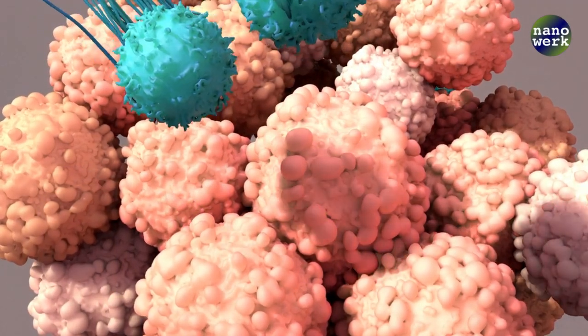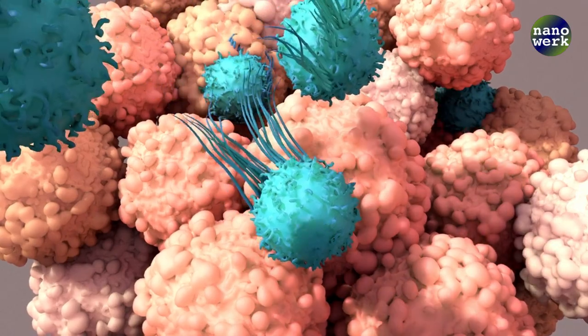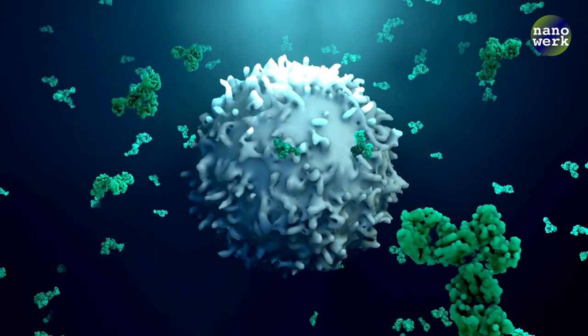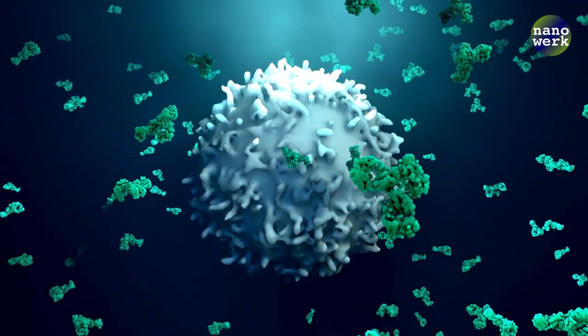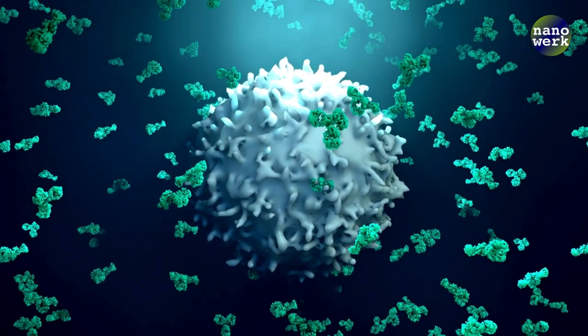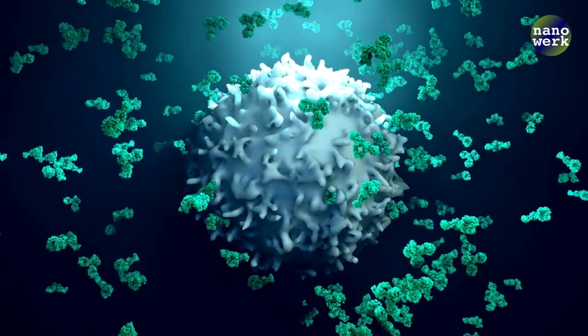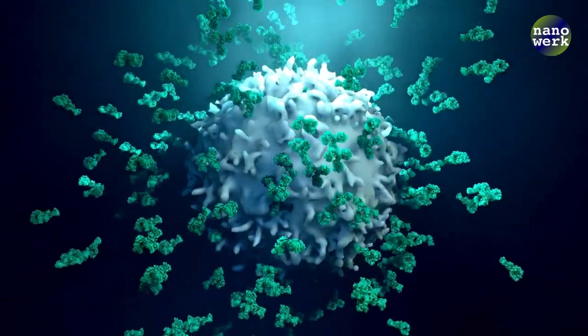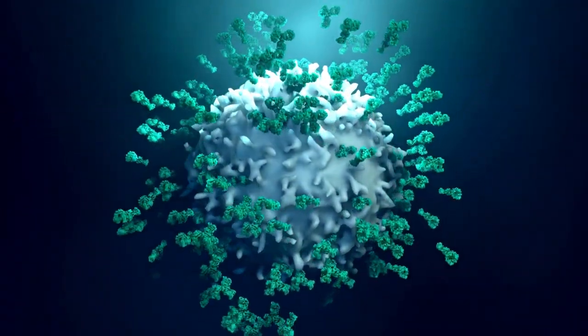Cancer is a complex disease, and traditional treatments like chemotherapy and radiation often come with severe side effects. They can harm healthy cells along with cancerous ones, leading to a host of complications. But what if we could target cancer cells with precision, leaving healthy cells unscathed? This is where nanotechnology comes in.